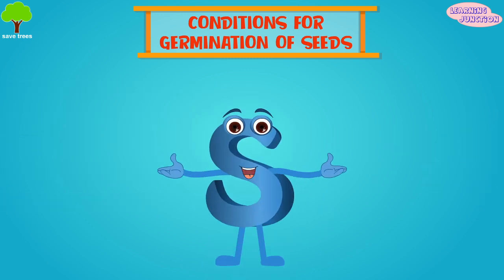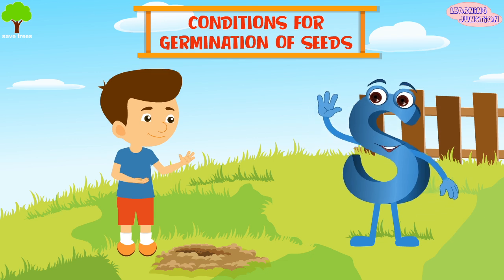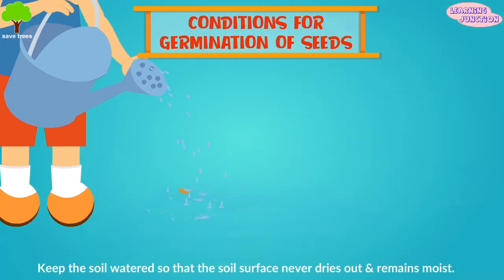Once the conditions are appropriate, the plant inside starts to grow. It is important to keep the soil watered so that the soil surface never dries out, but remains constantly moist.